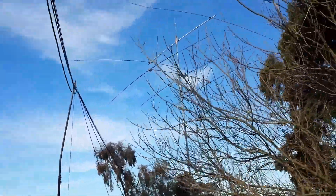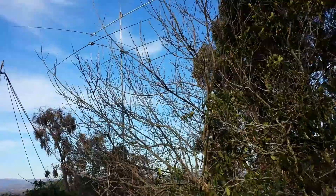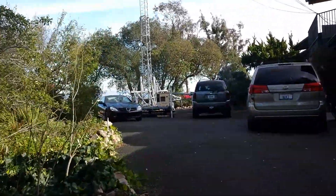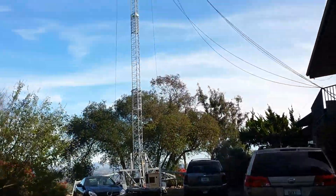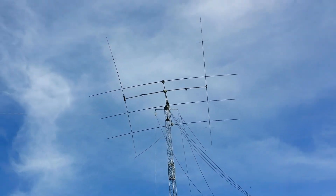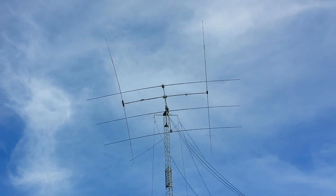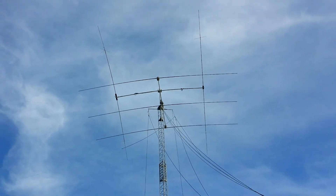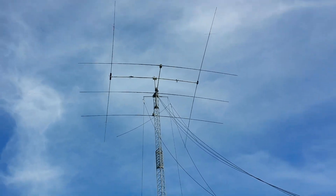And we'll move up the driveway here. In the driveway, we have a 70-foot motorized tower trailer. This also has a three-element stepper and a two-element 40. And we've got an 80 and 160-meter full-length dipoles suspended from it.